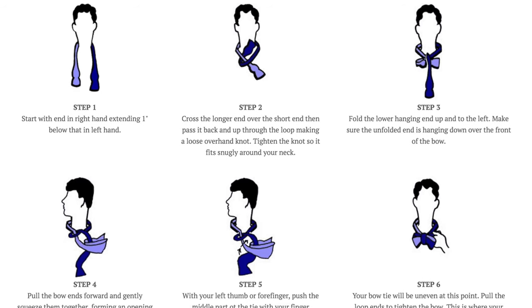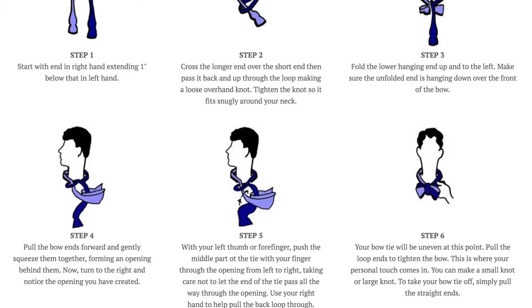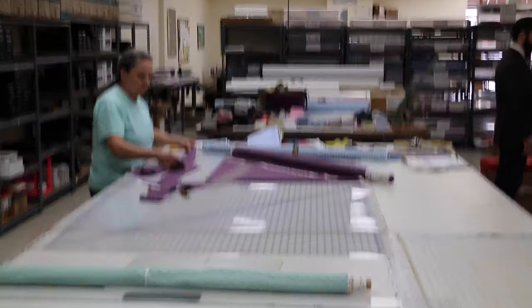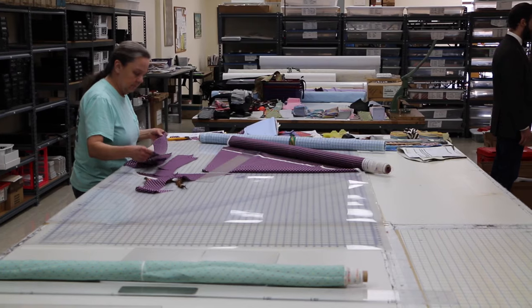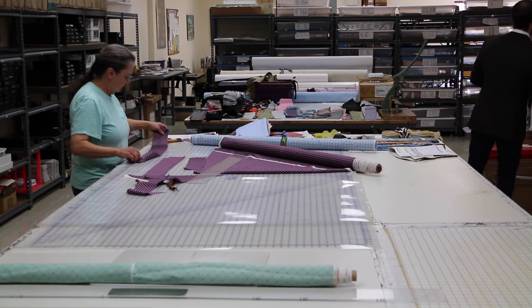What is the secret of a great knot? In a bow tie, the way the tie is made — we cut all of our bow ties on the bias, as opposed to on the straight, so you get this stretch, which is what makes it tie better. Most bow tie manufacturers will cut their ties on the straight because you get a better yield that way, but they're very difficult to tie.